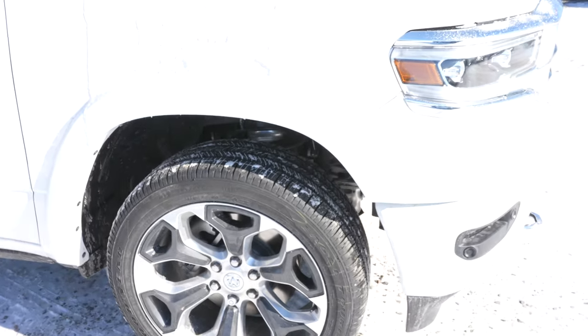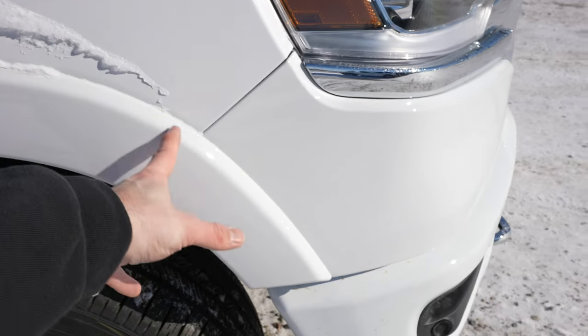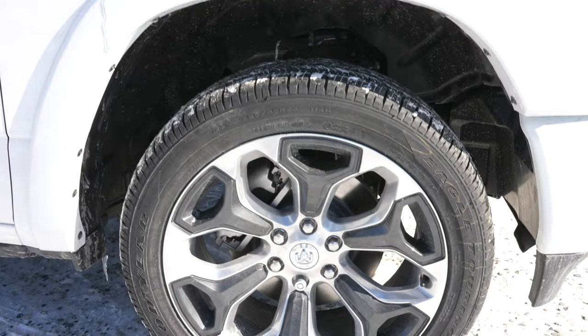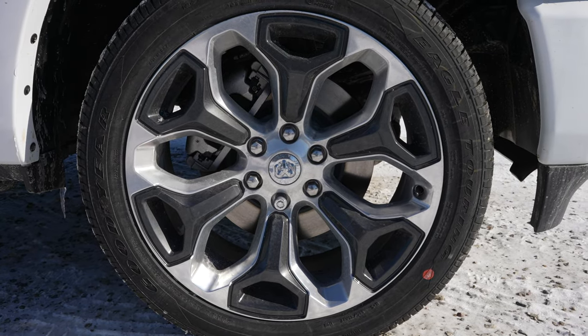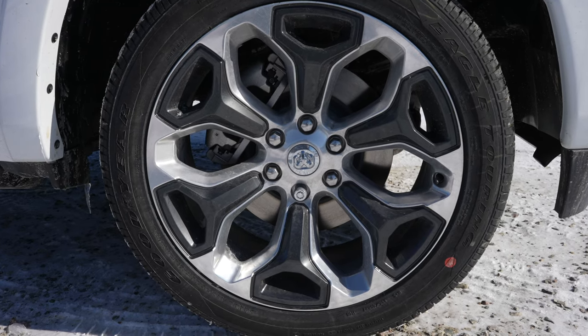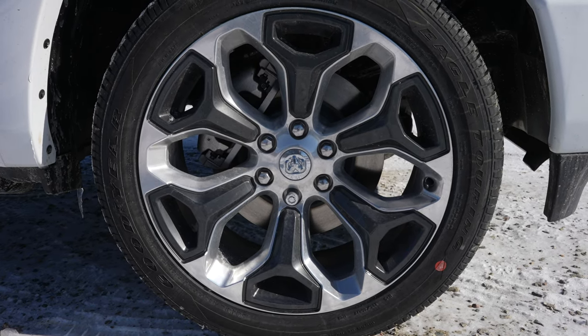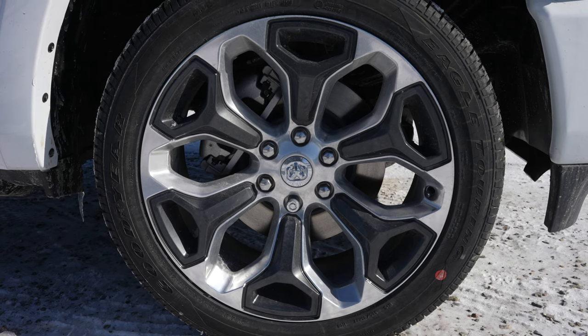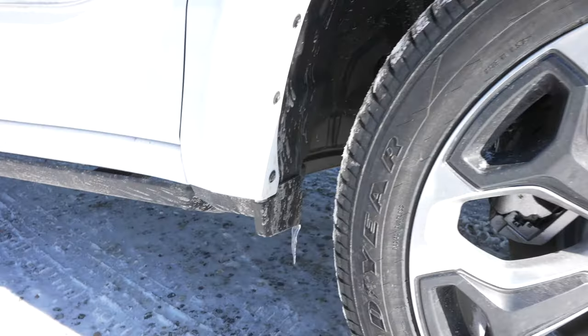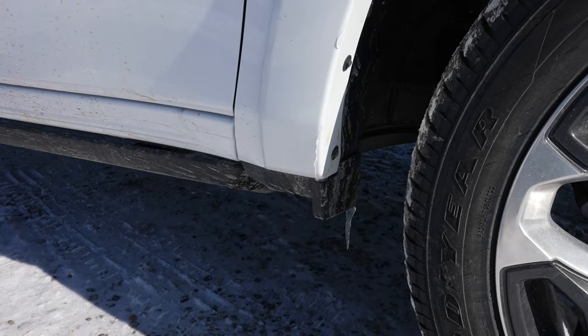On these higher-end trims starting at Laramie and up, you get a mild fender flare from the factory. Coming down to the wheel and tire setup, we have a 22-inch two-tone wheel with what looks like Goodyear Eagle Tourings, and the tire size is 285-45-22. Plastic splash guards are included from the factory as well.